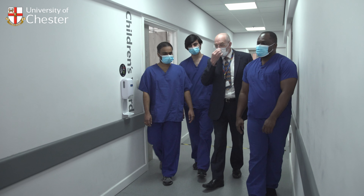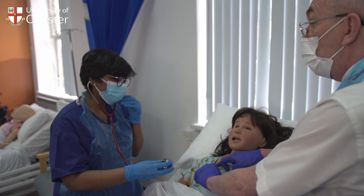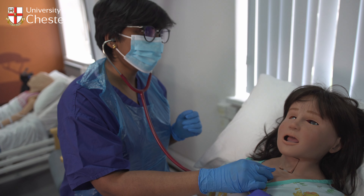Although shadowing a doctor for a period of time can be useful, it is not as valuable as undertaking some sort of regular work experience in a caring role. We would normally expect applicants to be able to evidence such experience.